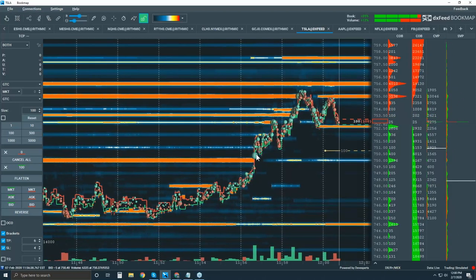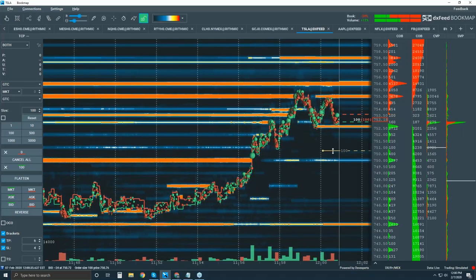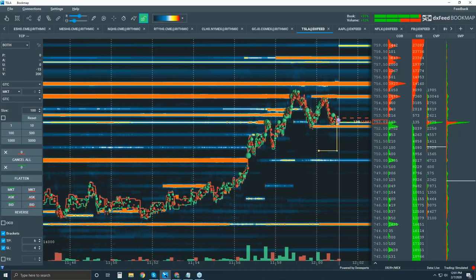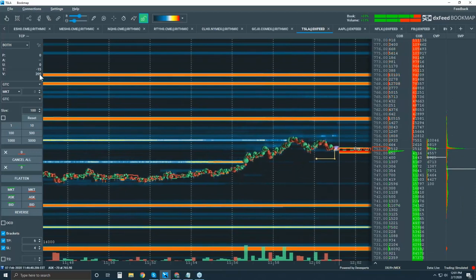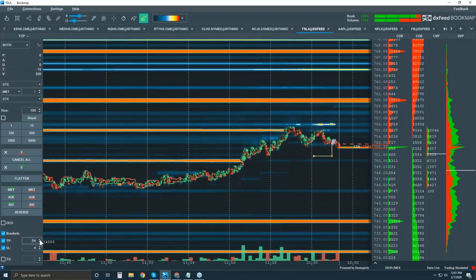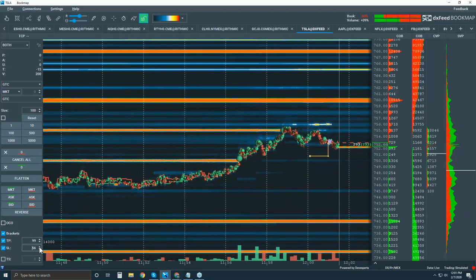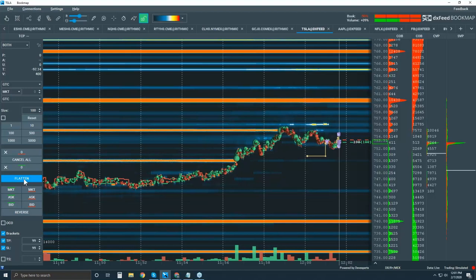My reasoning — I'm in front of the 750 level where we broke from, and this volume cluster here; that's what I'm willing to risk on this trade. Got filled. I just lost really quickly because I had six cents on my take profit and stop loss. In newer versions of Bookmap you'll be able to set higher take profits and stop losses for stocks. Let's flatten and try that again.